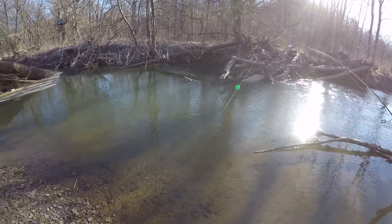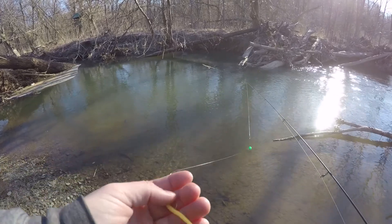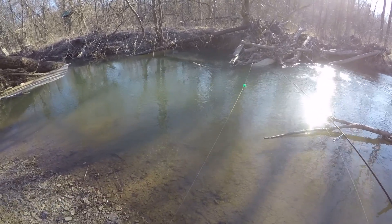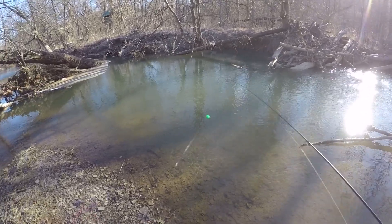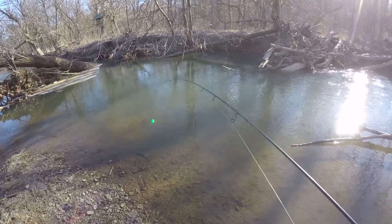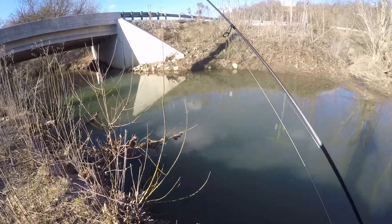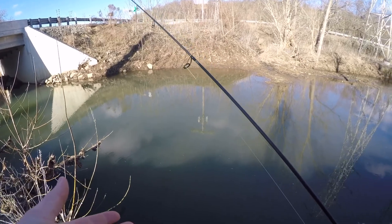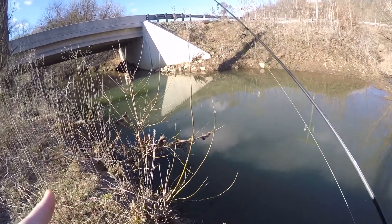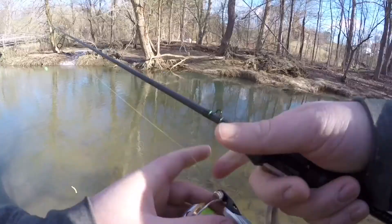Just made it to the first spot of the day. We're starting with the same float rig from the last video with the Power Bait trout worm — we're going to try and catch them all on the trout worm today, but if not we can show them some other offerings. Starting on this little log jam with two fish in a little deep hole. My usual spot did not work out though — a big tree fell there so the hole is no longer like it used to be, so we're going on a little adventure to find another spot.